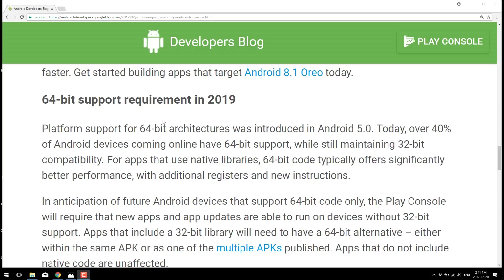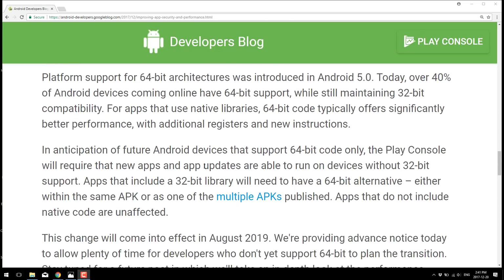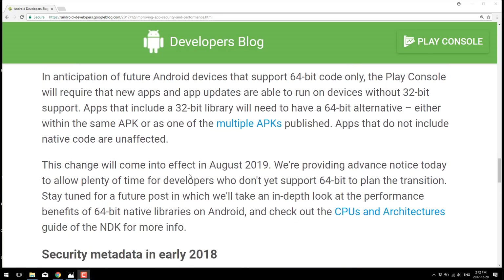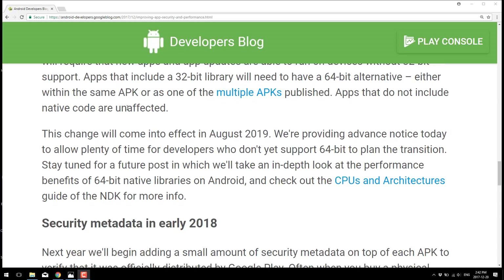It offers better performance with additional registers and new instructions, although realistically 64-bit generally doesn't offer that much performance improvement. In anticipation of future Android devices that support 64-bit code only, the Play Console will now require that new apps and app updates are able to run on devices without 32-bit support. You'll need to either have a 64-bit alternative within the same APK or as a multiple APK. Apps that do not include native code are unaffected — so if your app is entirely running in Java, you should be good to go, as long as you didn't invoke too many native DLLs. This change comes into effect in August 2019.